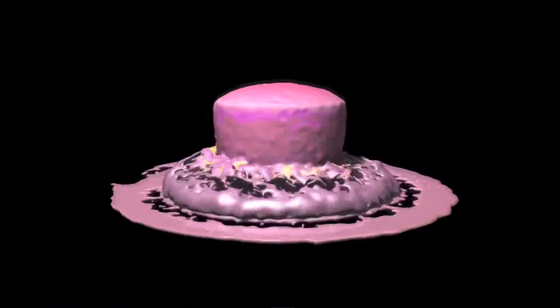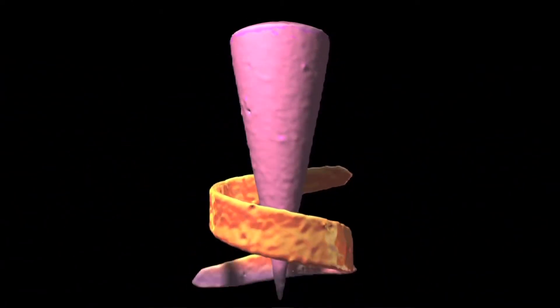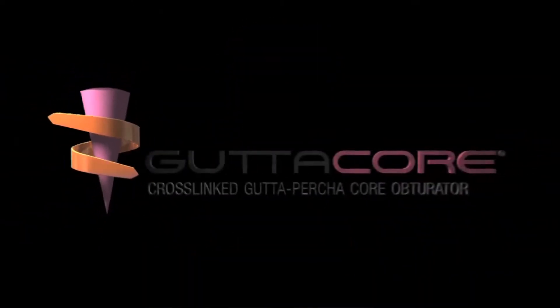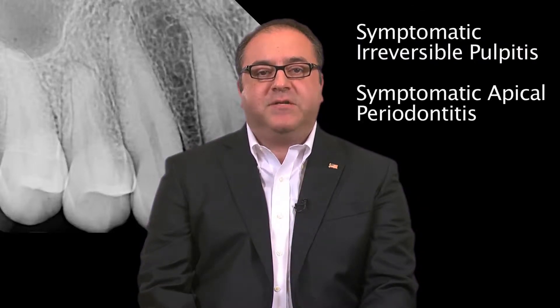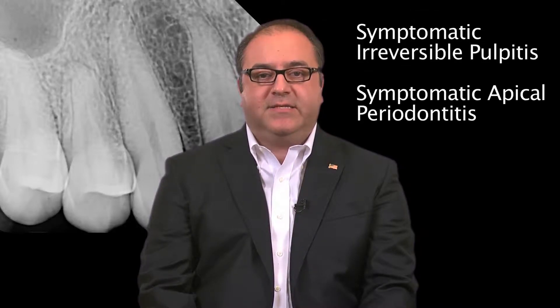Finally, this case will be operated using GutterCore. GutterCore is easy to handle and ensures the delivery of warm gutta-percha throughout the entire canal space. In this case, we deem endodontic treatment to be necessary on tooth number five with a diagnosis of symptomatic irreversible pulpitis and symptomatic apical periodontitis.